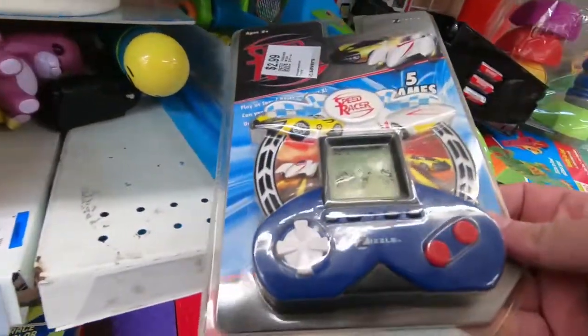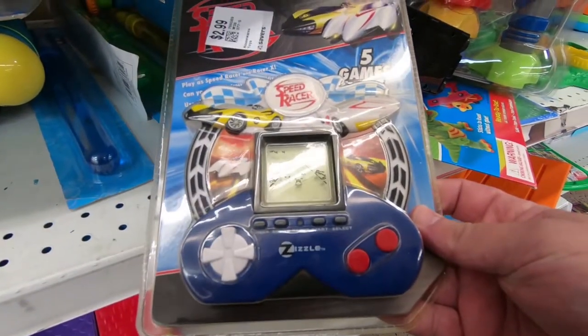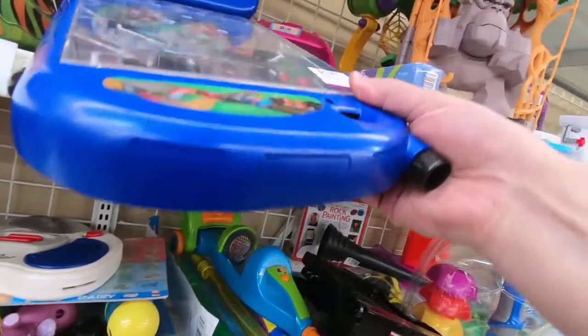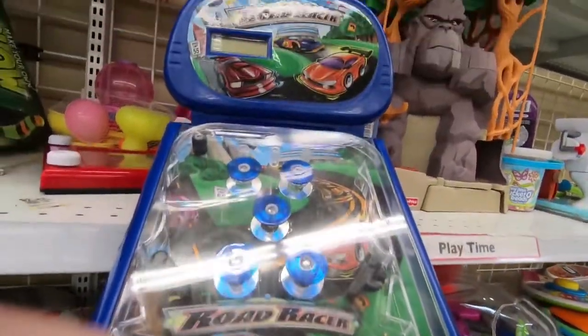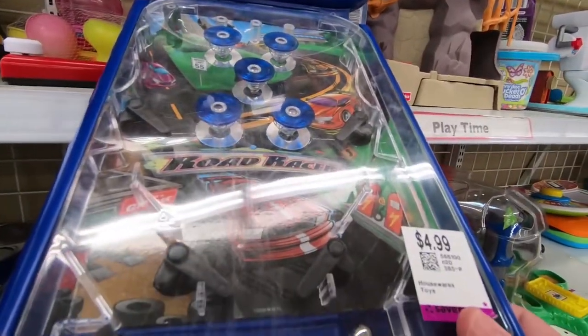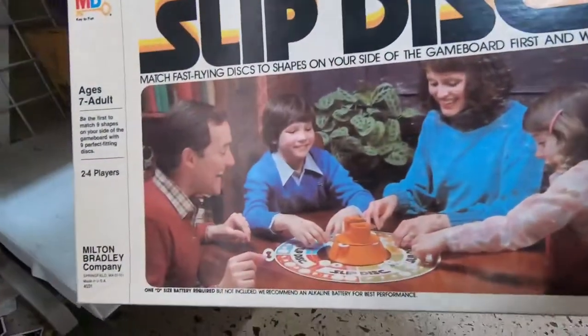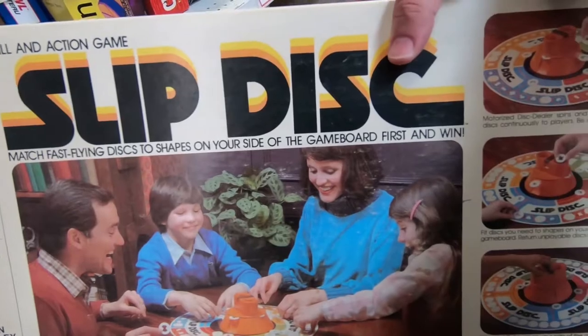Speed Racer in handheld form. It must be loaded with top speed action and riveting story with blazing graphics — no. And if Speed Racer doesn't do it for you, you can just slap some racing balls around. I don't know what game this is or ever heard of it, but this box looks so freaking retro.